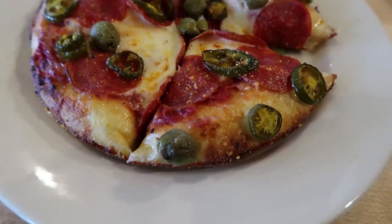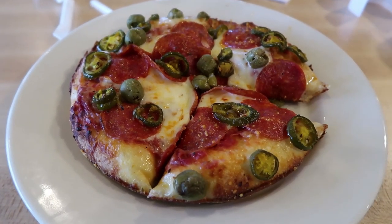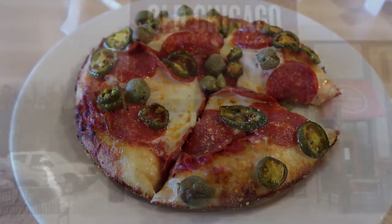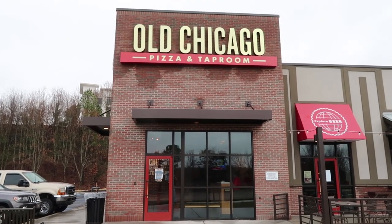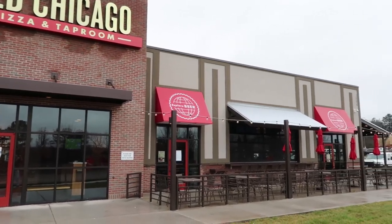This is actually a little bit bigger than the individual size pizza I bought in real Chicago. It looks pretty good. We just ate at Old Chicago Pizza and Taproom, which is a new restaurant near the Regal Cinema where we watched Star Wars, and it was pretty good.